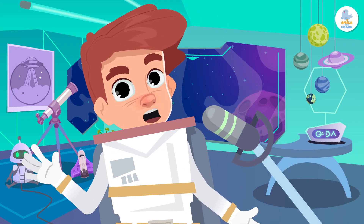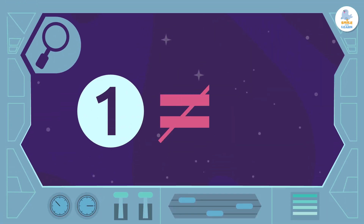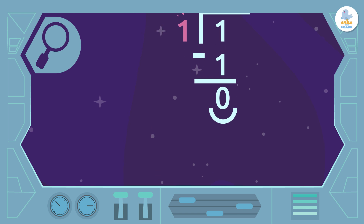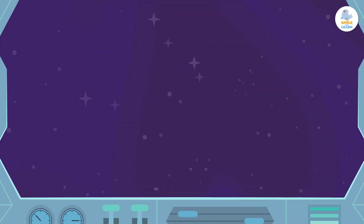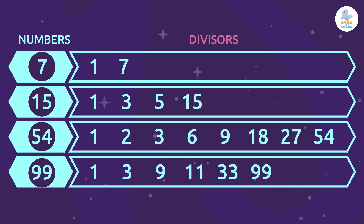Before I go, I want to tell you two interesting facts. First, the number 1 is not a prime number since it only has one divisor: the number 1. Second, the number 2 is the only prime number that is even. And finally, I want to remind you of one last rule: every whole number has the number 1 and itself as divisors, although they can have more if they are composite numbers. It is important to remember this when looking for divisors of a number, because sometimes we forget about these two divisors.